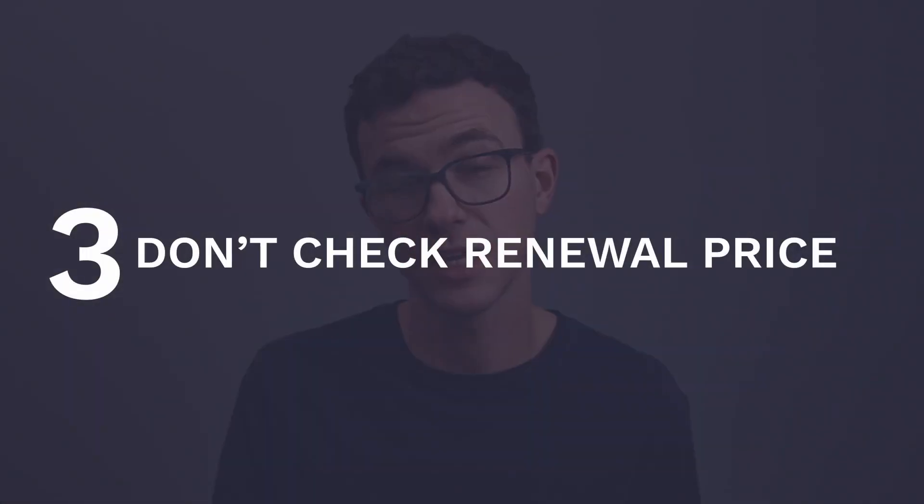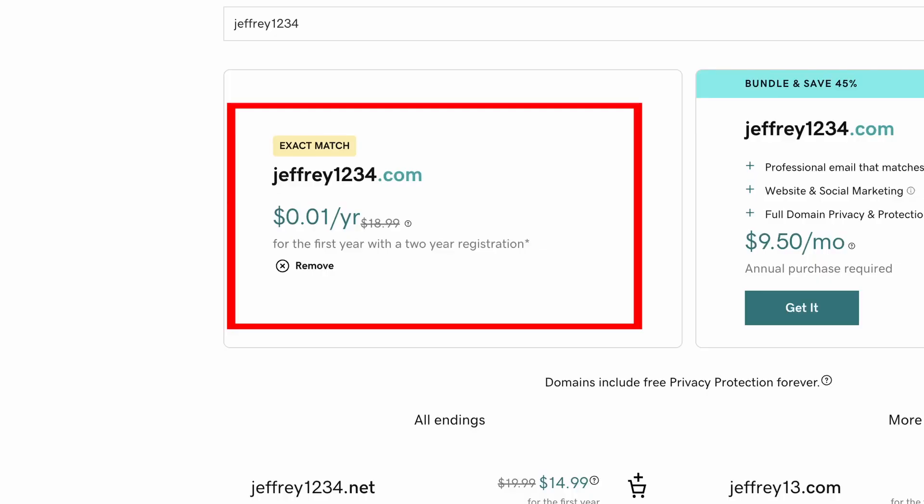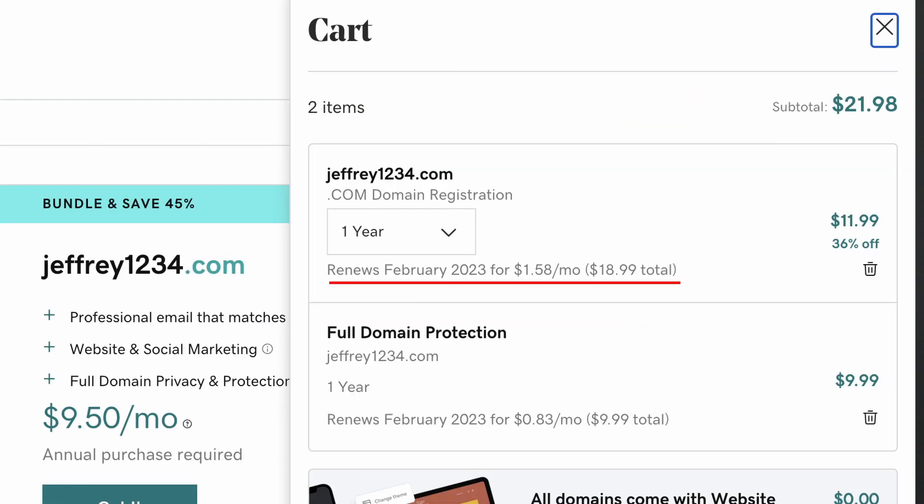The third common mistake is not checking the renewal price. Some domain registrars give you a really low price for year one, but this could be your personal brand or a business you're hoping exists for the rest of your life. You're going to be paying year in and year out, so saving a couple dollars in year one and paying five to ten dollars extra every year after doesn't make a lot of sense. Make sure you know the renewal price before purchasing.